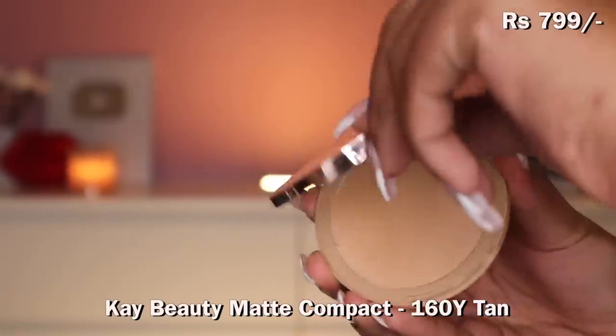K by Katrina's products are so good — I've never tried one that made it to my disappointing products video. Most make it to my favorites. So I picked up their compact powder for the first time. I got shade 160 Tan in the matte compact. It's the same component as the highlighter and blush powder. I also have their blush in shade Dusty Rose, which is what I'm wearing on my cheeks now. The matte compact looks really promising with good coverage.